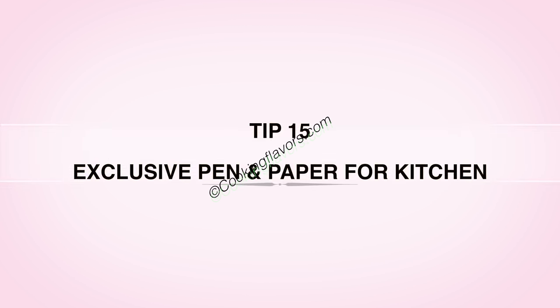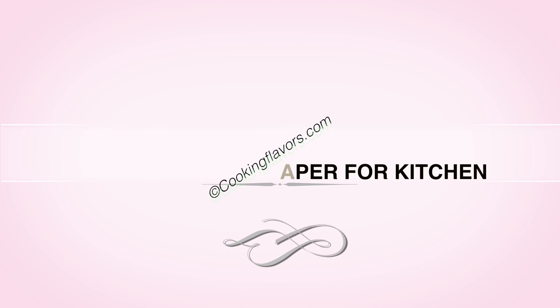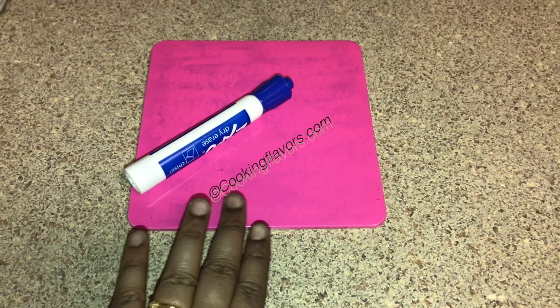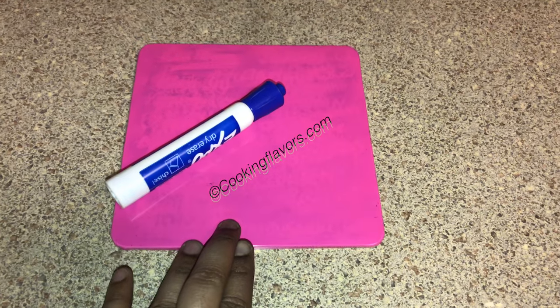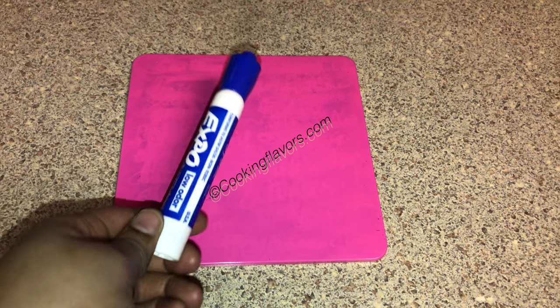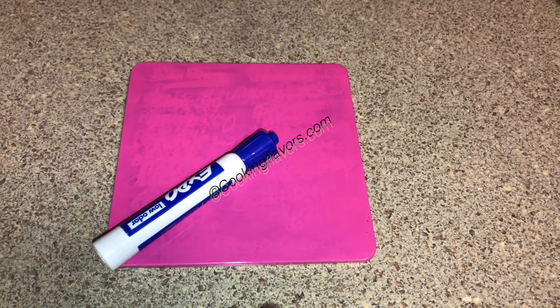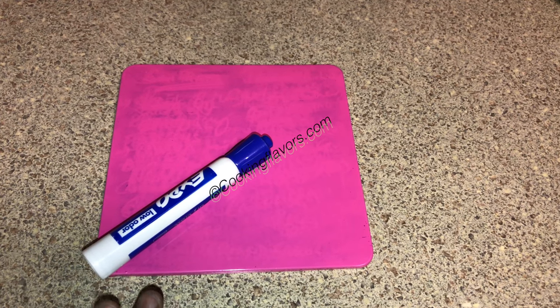Tip 15: Keep a pen and paper or a notepad exclusively for the kitchen. Always make sure you have a marker board, paper and pen, or a notepad in the kitchen to write down your grocery list or anything you need to purchase — any kitchen items you need to get.